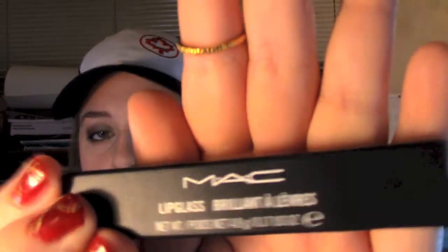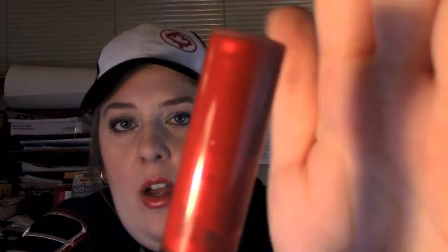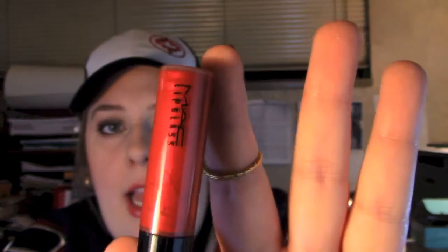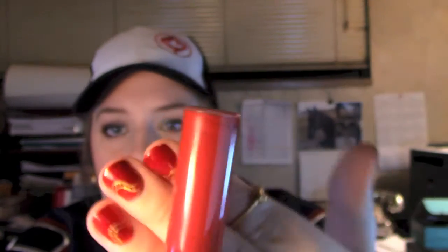Yes, and there is a MAC lip glass, and I picked a fall color. This one's called Ready to Roam. It's a gorgeous red and gold gloss — super pretty, super fall. It's kind of like the Rihanna glam one. It's gorgeous, and I had to get one for myself too.